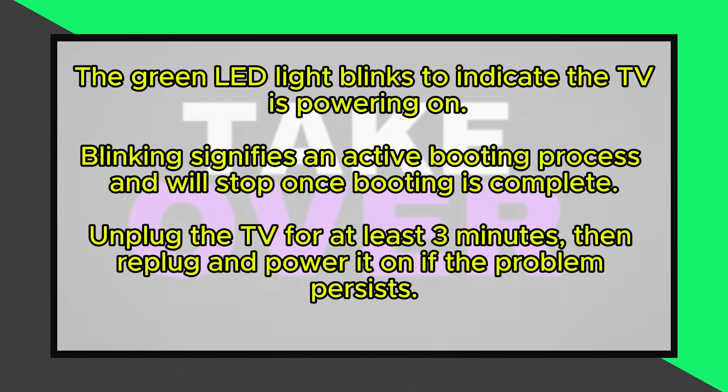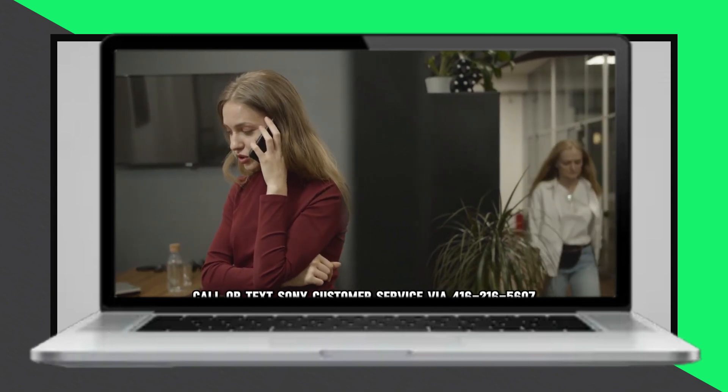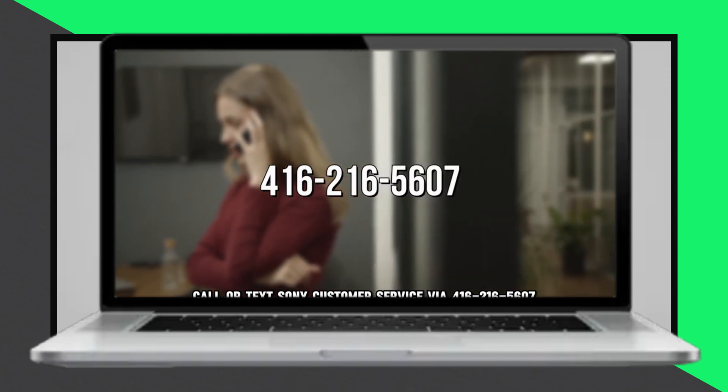Though rarely, if the TV turns on and immediately turns off, then the blinking starts again in a loop, power cycle the device. To do this, unplug the TV for at least 3 minutes, then replug and power it on. If the problem persists, contact Sony support or qualified technicians to service the device.